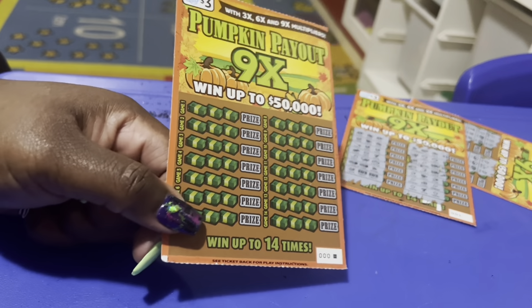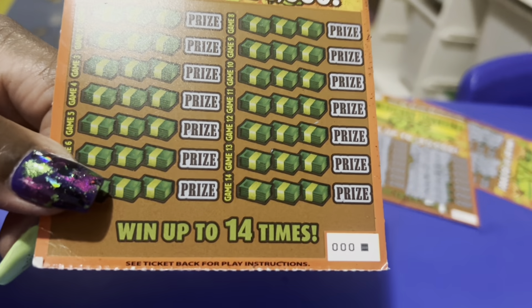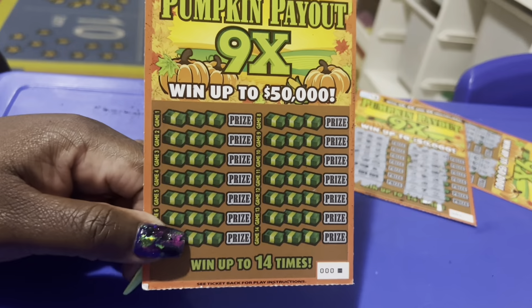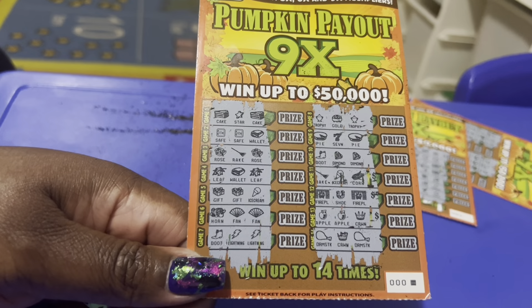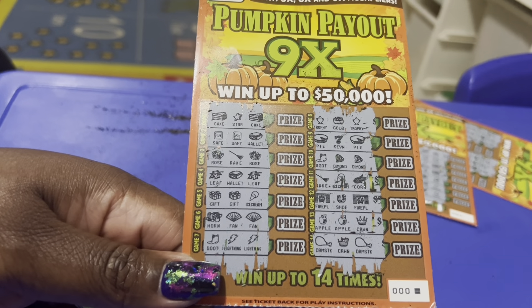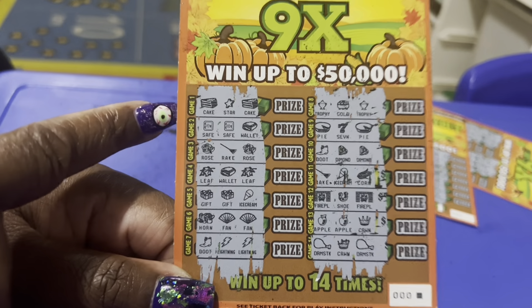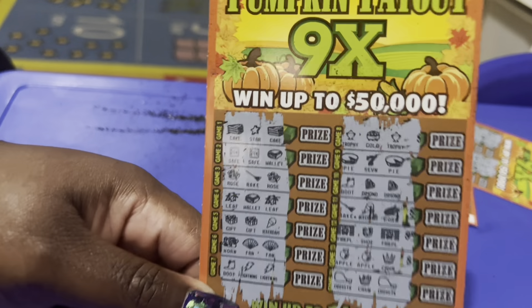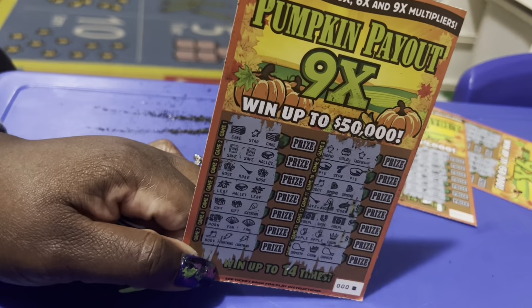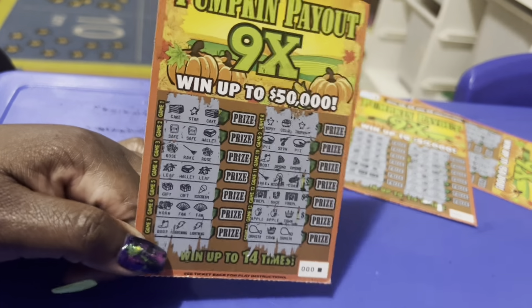Three tickets down — two losers, one win. I need this last ticket to be a big winner to get my money back. I spent $12, so I need at least a $2 win. Usually the last ticket of the batch is a big winner, so I'm thinking big — this is my $50 win! Well, the theory was wrong. Ticket zero-zero-zero had lots of doubles but no winner.